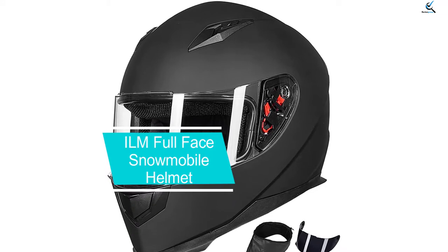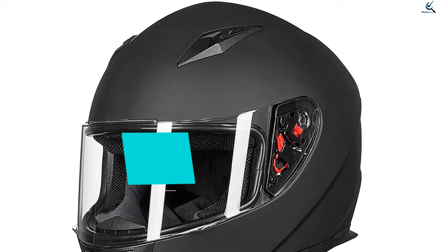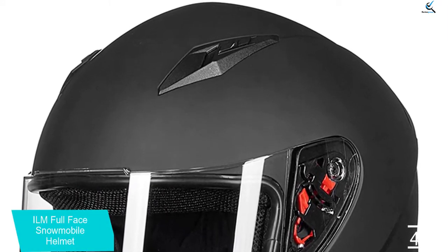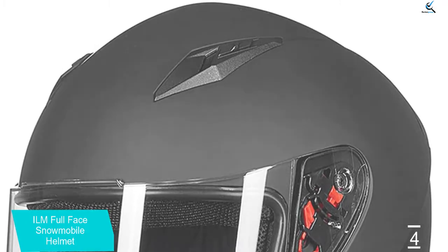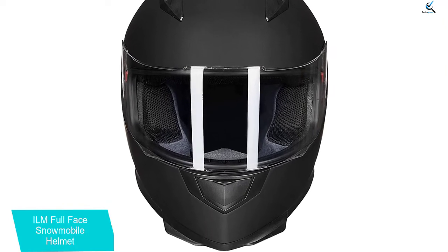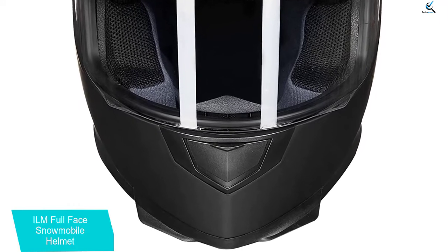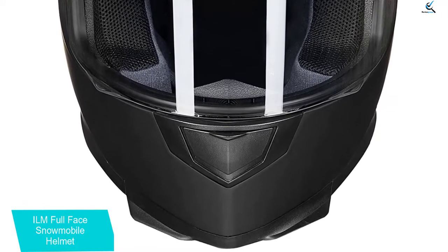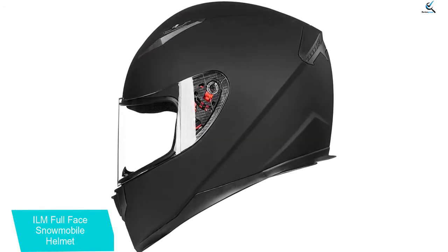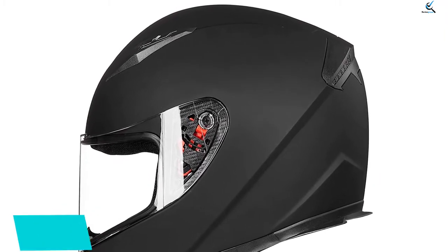Moving on at number 4, we have the ILM full-face snowmobile helmet. You get high-end features, protection, and quality at a great price with this ILM helmet. This full-face snowmobile helmet is perfect for extreme conditions, as it offers maximum protection from wind, chill, debris, and impact. It even comes with a detachable winter neck scarf. It offers 5-star comfort. It is one of the lightest snowmobile helmets and the internal foam padded liner and cheek pad are soft and warm. Chin and top of the head vents allow hot air to escape, providing comfort and preventing fogging.